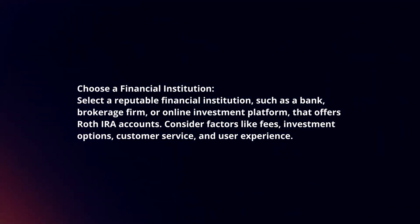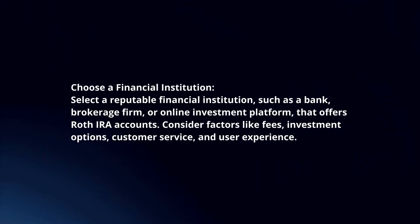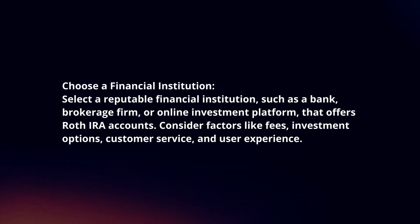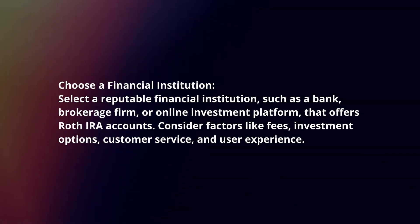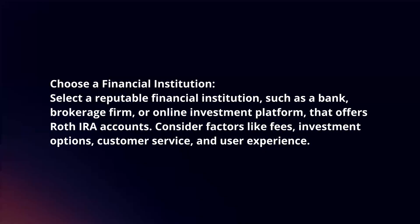Choose a financial institution. Select a reputable financial institution such as a bank, brokerage firm, or online investment platform that offers Roth IRA accounts. Consider factors like fees, investment options, customer service, and user experience.